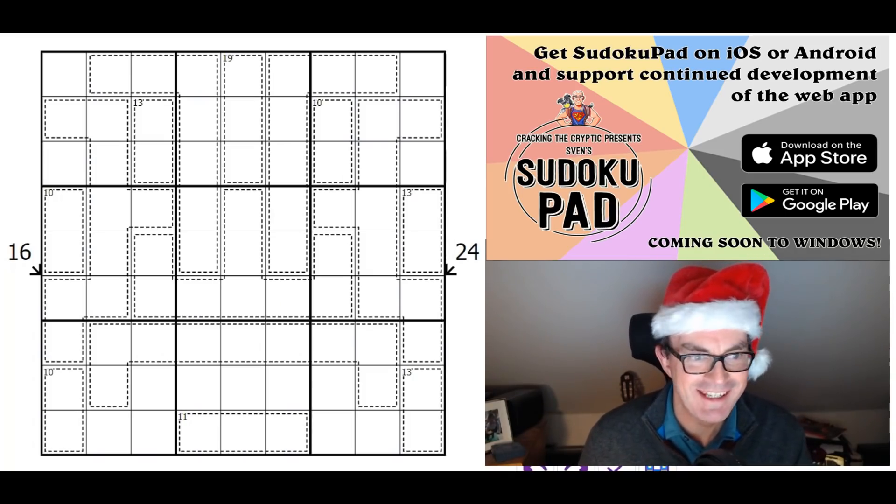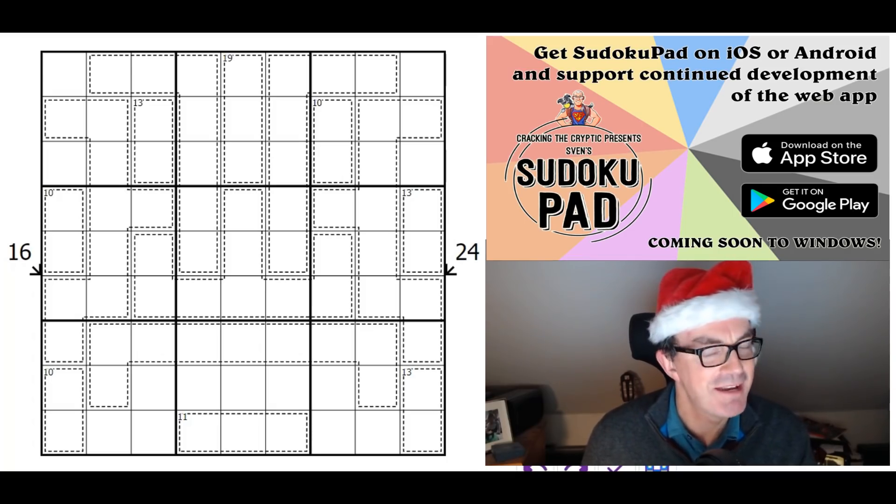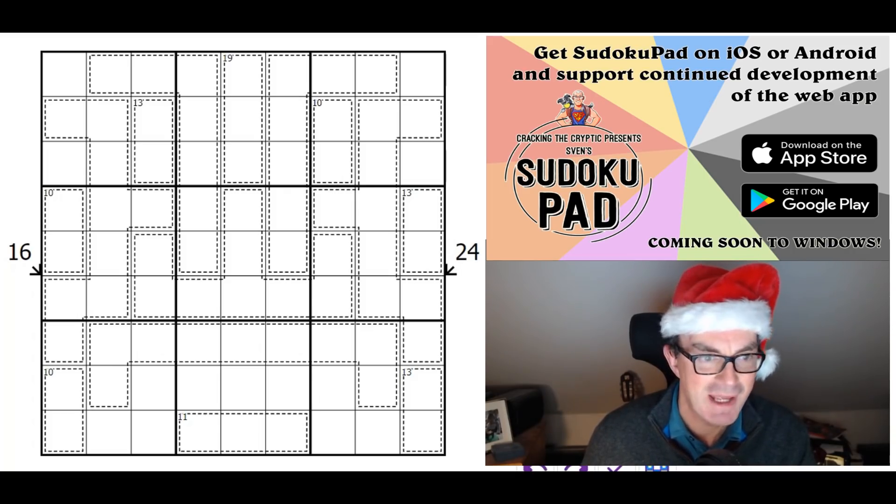Hello and welcome to the Boxing Day edition of Cracking the Cryptic. I hope you've all had an absolutely fantastic Christmas with your families. We've got a puzzle called Symmetros by Lishtesh. Symmetros looks like it might be Hungarian — it either means 'sums,' perhaps because this looks like a killer Sudoku combined with some little killers, or it might mean 'symmetry.'